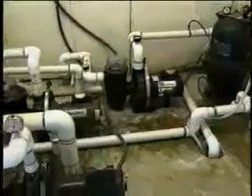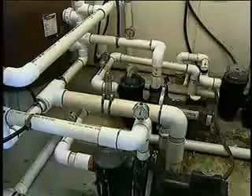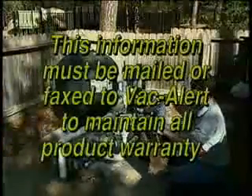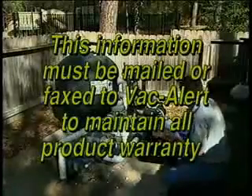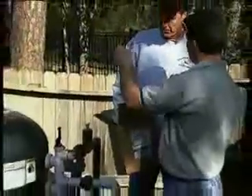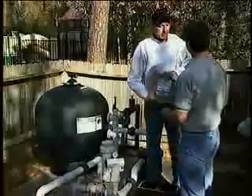As was said earlier, SVRS installation will need to be repeated for each separate pumping system. Remove the registration information from the box and supply the following information: address of installation, serial number on the SVRS unit installed, and installer's name and AST number, if applicable. Then review the unit's operation and service requirement sheet with the pool owner.